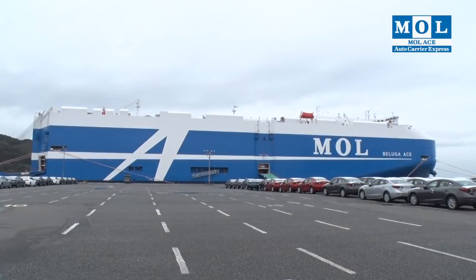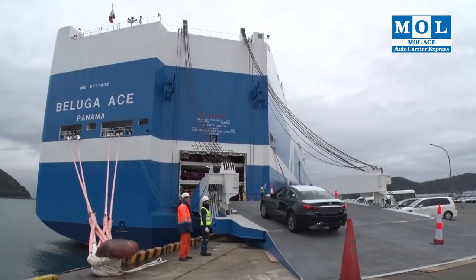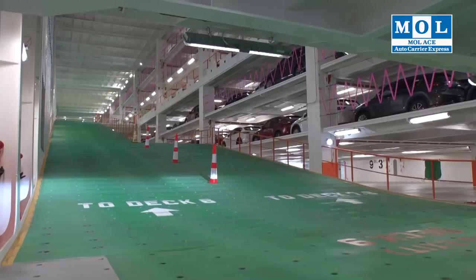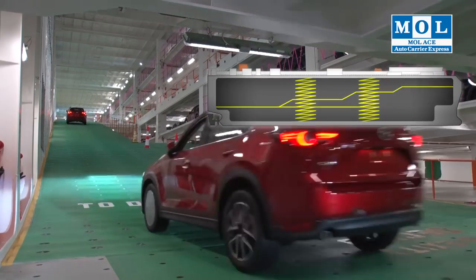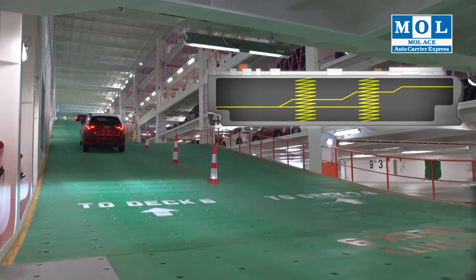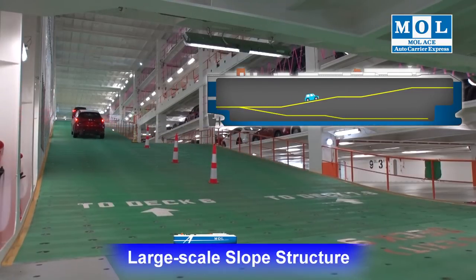MOL has reviewed the fundamental design of the car carrier in anticipation of a new era. On earlier ships, cargo could move up and down only by following a spiral ramp. With the Flexi Series vessels, the ramp was redesigned for smoother loading and unloading with a straight-line, large-scale slope structure.